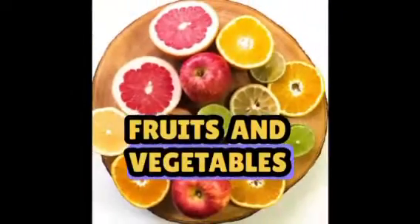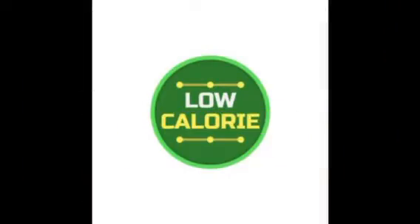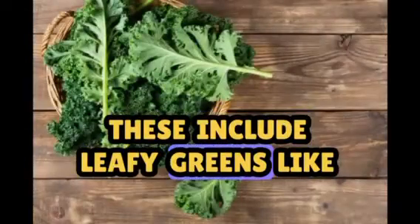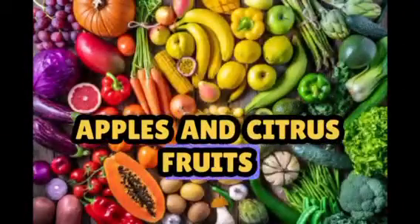Fruits and vegetables, particularly those high in fiber and low in calories, are another essential component. These include leafy greens like spinach and kale, as well as berries, apples, and citrus fruits.